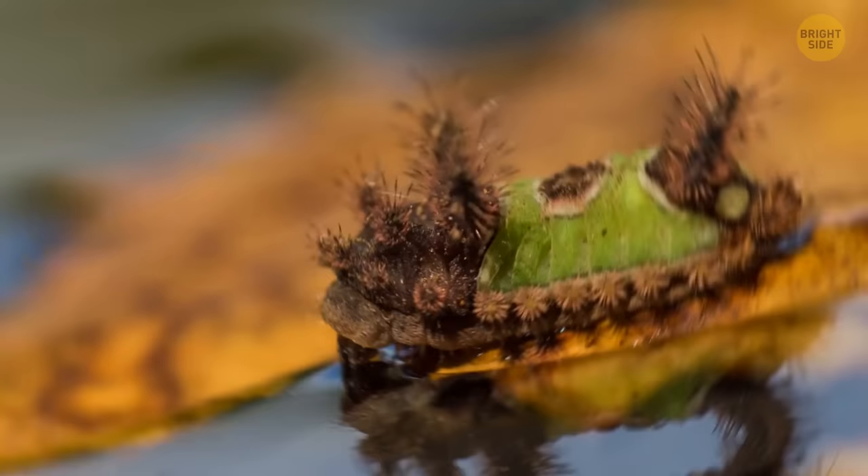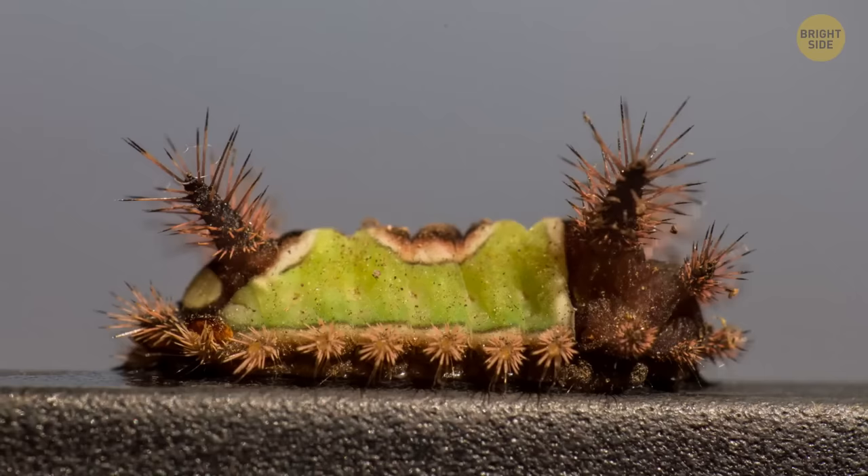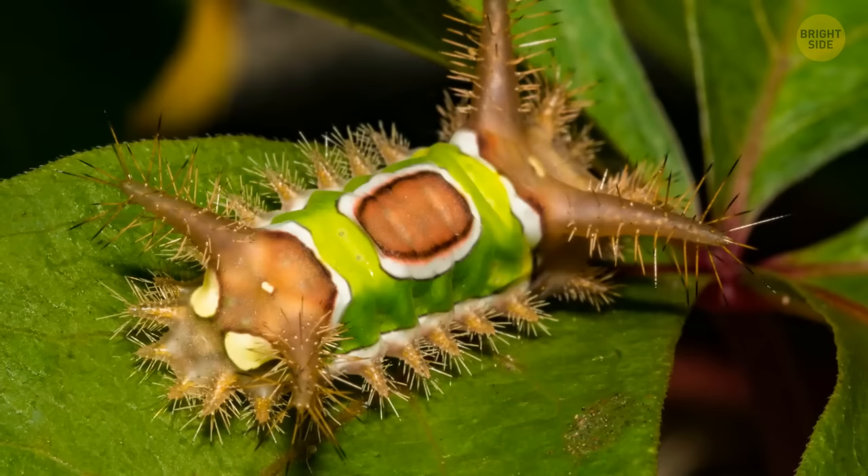The saddleback caterpillar's name is also quite telling. It looks like some creature from another planet, with a bright green saddle over its back. And the saddle is, sadly, the only safe part of the thing to touch. The spines you see all over the rest of its body are sharp and highly poisonous. If you want to give it a friendly tap on the back, make sure you don't touch any.